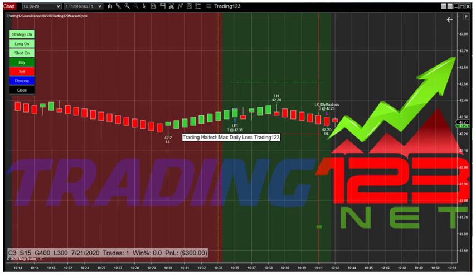You have to be careful during the summer months because the volume is light and the ranges are tighter. If you're used to going in for a $500 profit on crude oil, right now in July that's not going to happen. You're going to have to cut your profits in half and go for $200 to $250, maybe $300 at the most.